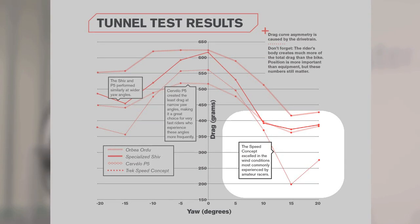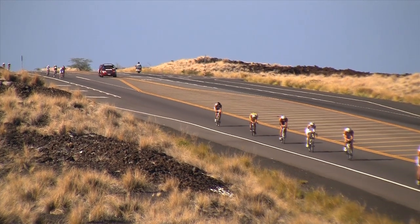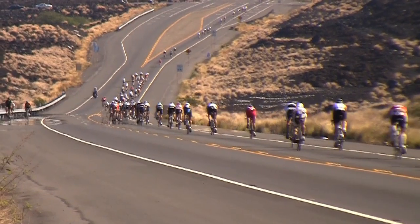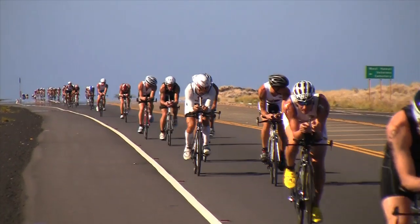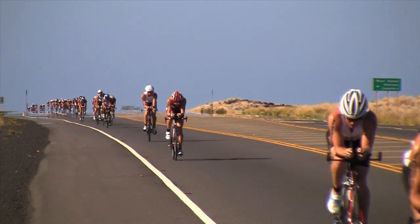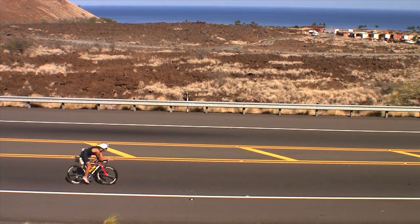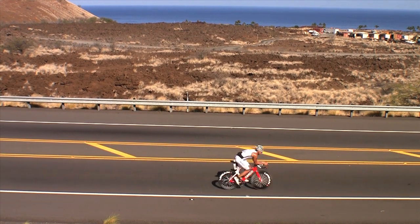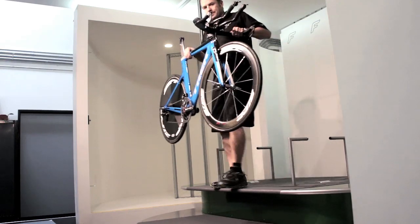The wind angle experienced by a bike is a combination of its speed and the wind speed. As the bike moves slower, it experiences wider and wider yaw angles. Triathletes tend to ride at slower speeds than professional cyclists, and as a result experience wider yaw angles. After doing calculations to estimate the typical wind angle experienced by triathletes, the Trek Speed Concept emerged as the fastest bike.